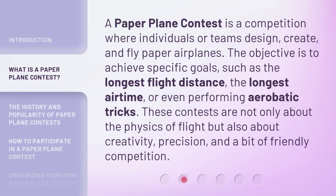A Paper Plane Contest is a competition where individuals or teams design, create, and fly paper airplanes. The objective is to achieve specific goals, such as the longest flight distance, the longest airtime, or even performing aerobatic tricks. These contests are not only about the physics of flight, but also about creativity, precision, and a bit of friendly competition.